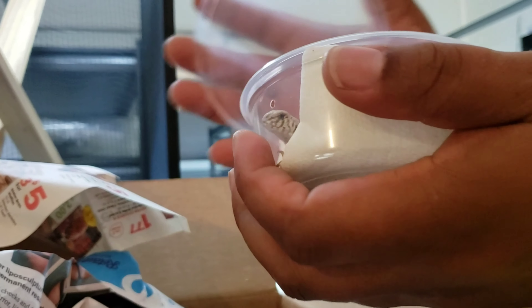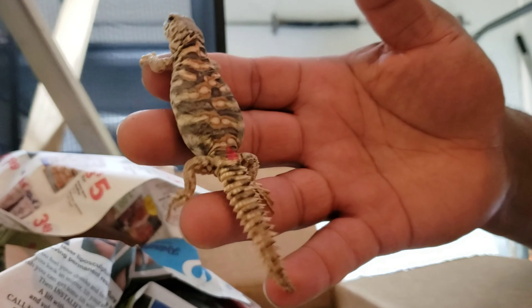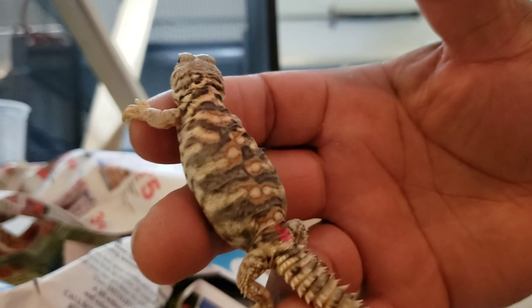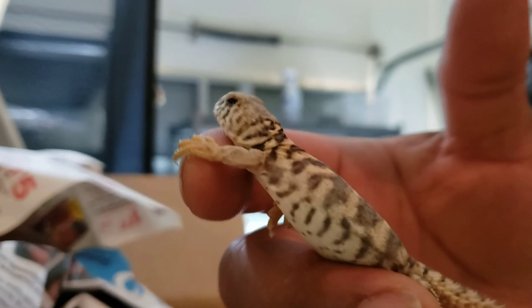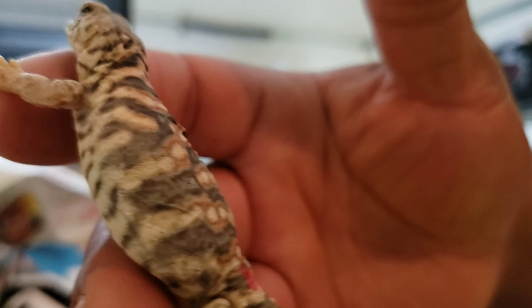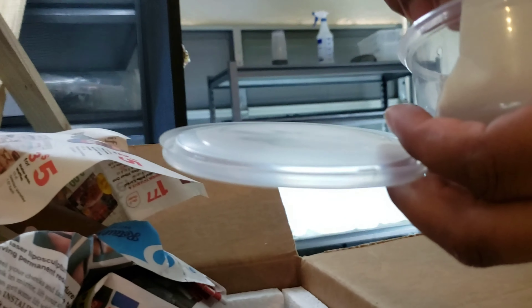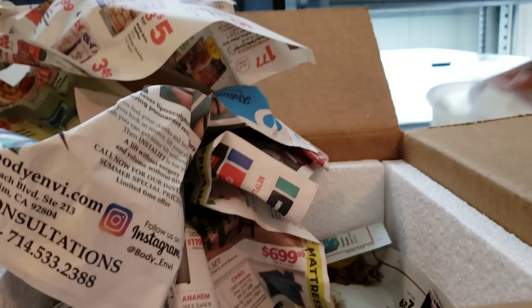I bet I got me some Ornate Uromastyx here — just a step up from the Oscillated as far as price and rarity. So that's one of them. I'm going to take these guys outside so you can get a better look at them, even though these guys are going to change a lot. And there's one of them — he has it marked in pink, so I don't know if that means female or what. But let me put it back if it's a female and go to the next one. I got two of them.